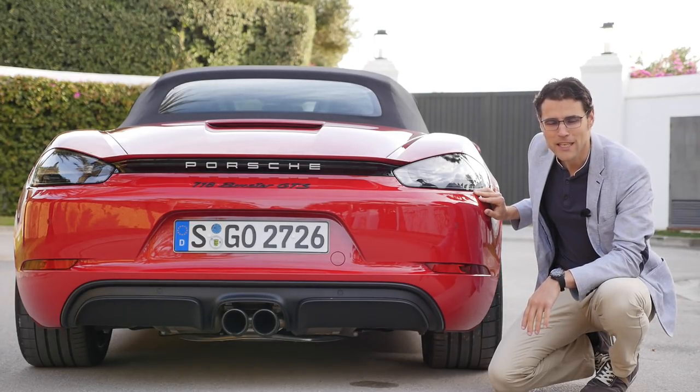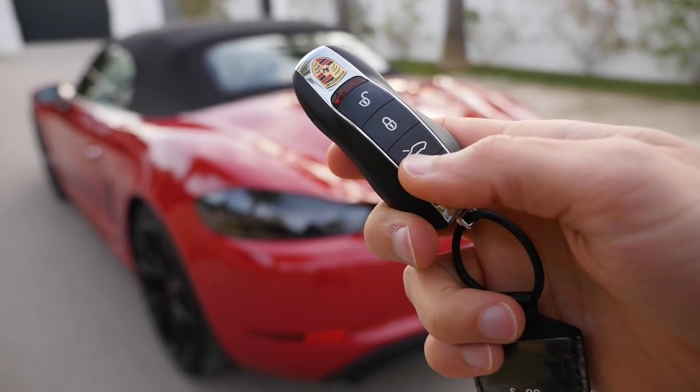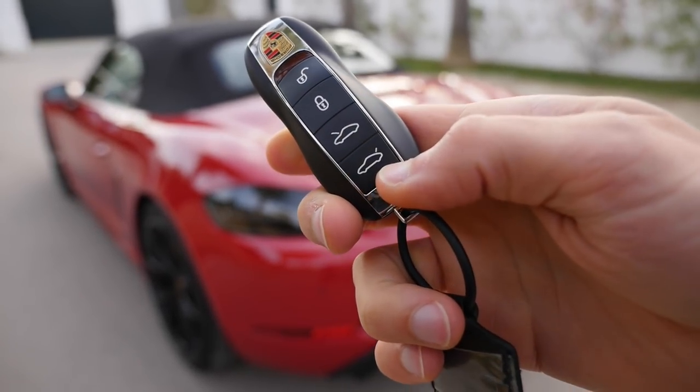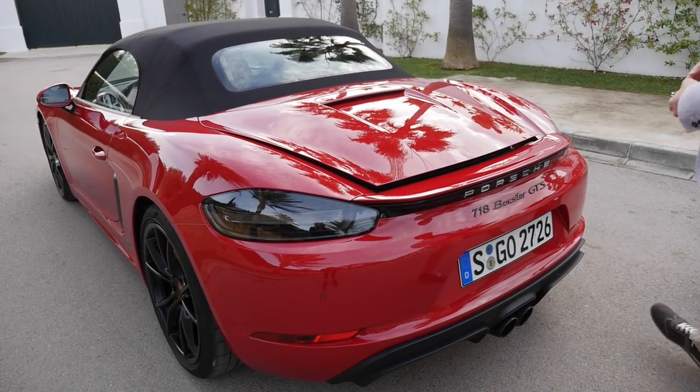What do you think about the design scheme of the GTS models? Tell me your opinion in the comments. With the car key, either from inside or from outside, you can open the front hood or the rear hood. The rear one is 125 liters and easy to access.